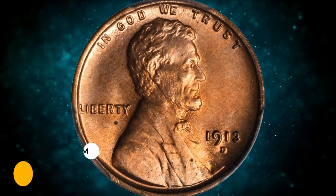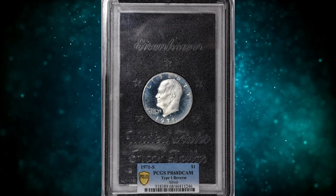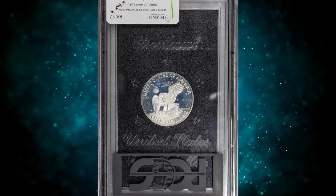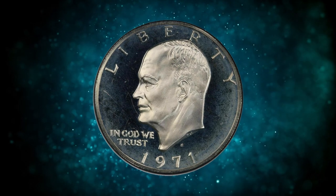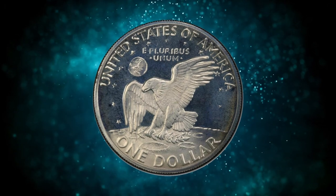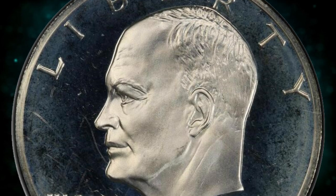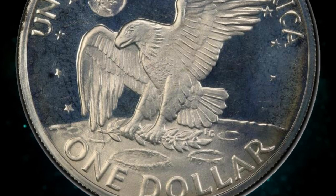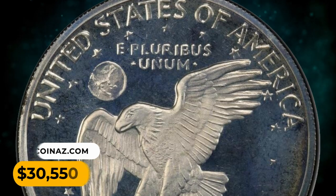Number 2: here is a 1971-S Proof Eisenhower Dollar with Type One reverse, graded PR68 Deep Cameo by PCGS. This coin is an original gem housed in its original package from the mint, boasting rolling watery mirrors and thickly frosted devices. A hazy sky-blue patina appears on surfaces, attesting to the originality of this first-year Eisenhower Dollar issue. It was sold for $30,550.